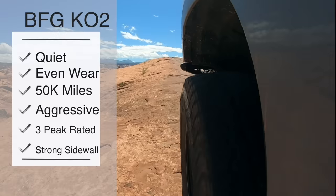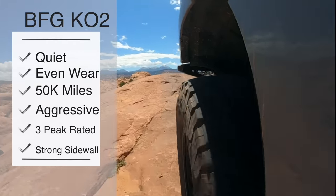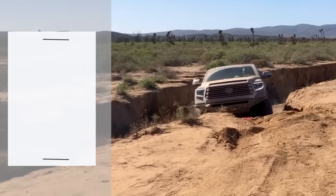They have something called Core Guard Technology, taken directly from those Baja 1000 race tire projects. Baja is a sidewall torture test, and these tires are one of the best I've ever tested in this category.